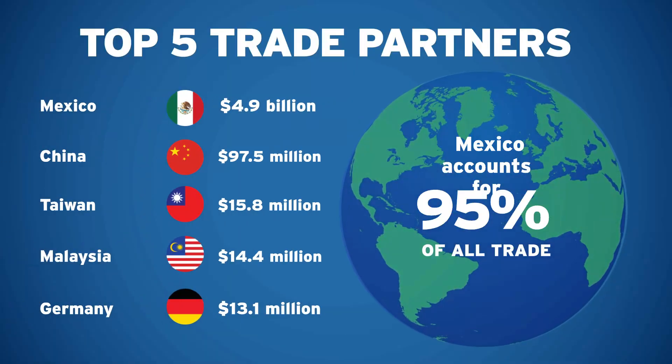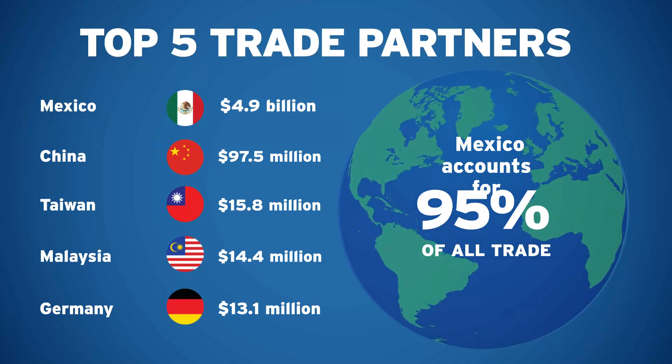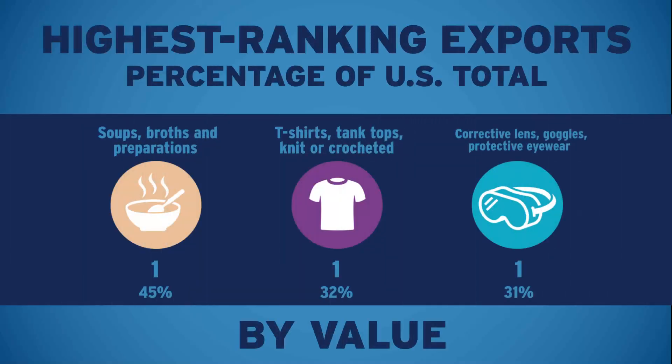There's more. With the number of exports, your port has particular strengths when compared to the nation's other 1,200-plus airports, seaports, and border crossings, including these three.